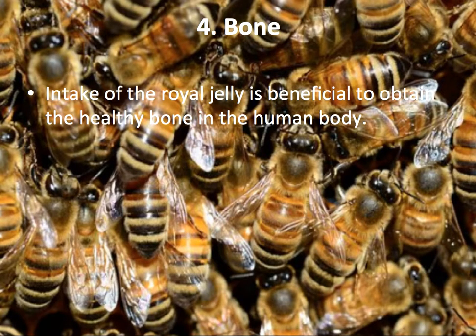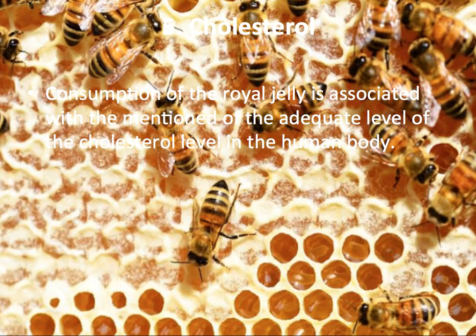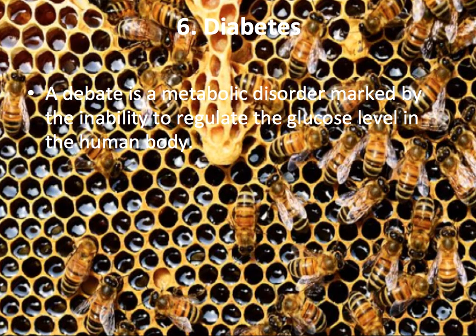Bone Health: Intake of Royal Jelly is beneficial for maintaining healthy bones in the human body. Cholesterol Regulation: Consumption of Royal Jelly is associated with the regulation of cholesterol in the human body. Diabetes: Intake of Royal Jelly produces good effects in the regulation of diabetes.